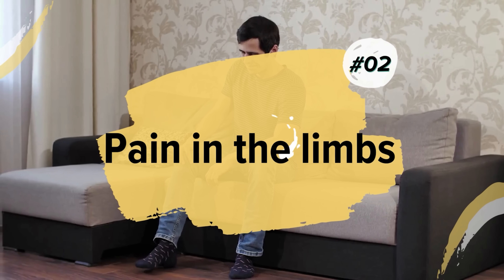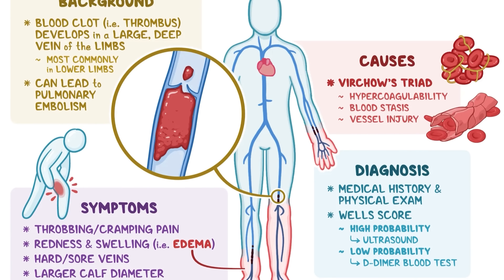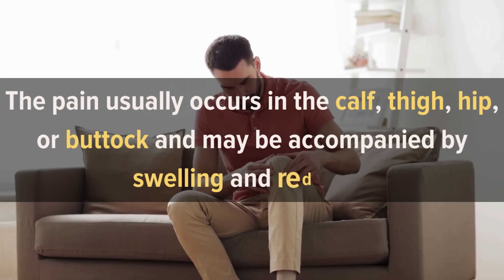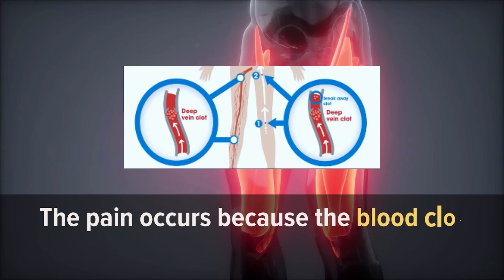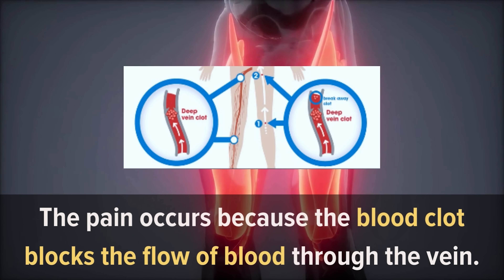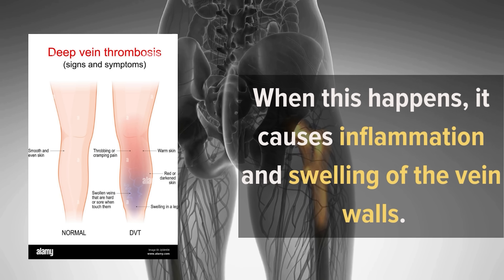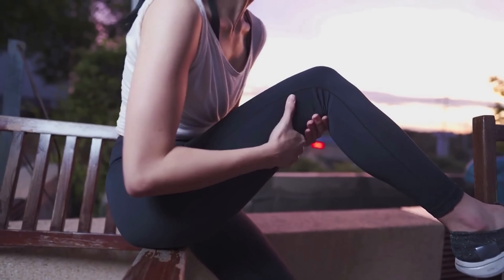Number 2: Pain in the Limbs. Pain in the limbs is a common symptom of deep vein thrombosis. The pain usually occurs in the calf, thigh, hip, or buttock and may be accompanied by swelling and redness. The pain occurs because the blood clot blocks the flow of blood through the vein. When this happens, it causes inflammation and swelling of the vein walls. This can also cause pain when you move your leg.